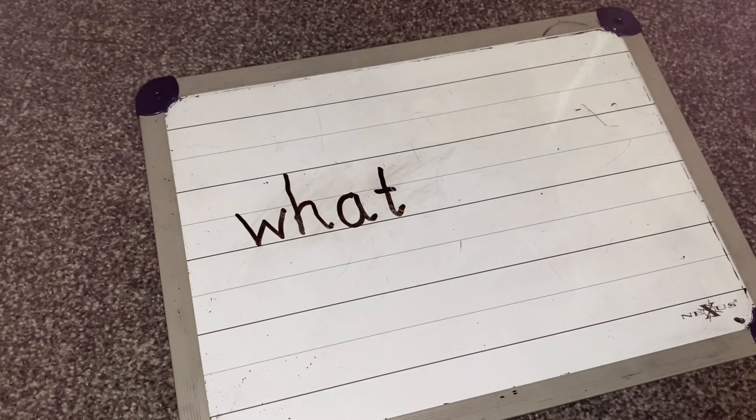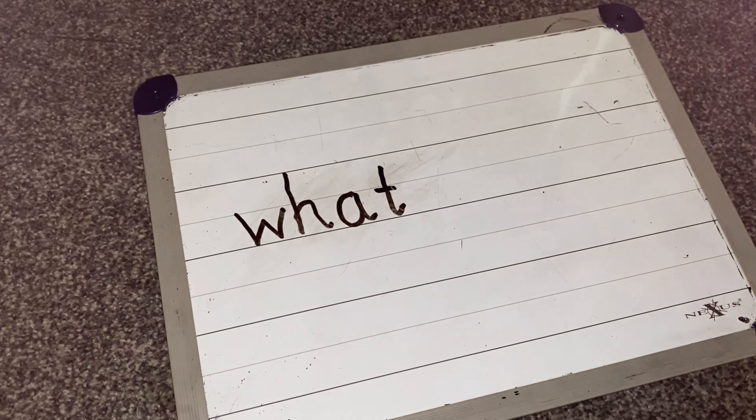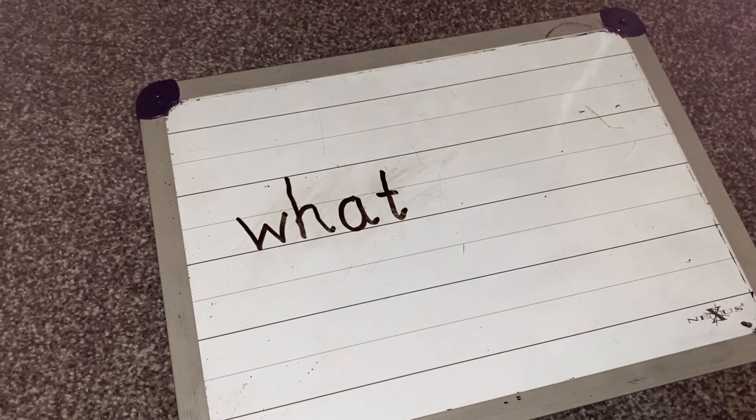Pause the video now and see if you can have a go at writing our tricky word for the day — maybe you could include it in a sentence. Well done, I hope you've had a good go at writing our tricky word 'what'. Here's a little song to help you — we sing it at school, you might recognise it: a whoop with a hat spells what, a whoop with a hat spells what. Just a good way of remembering.